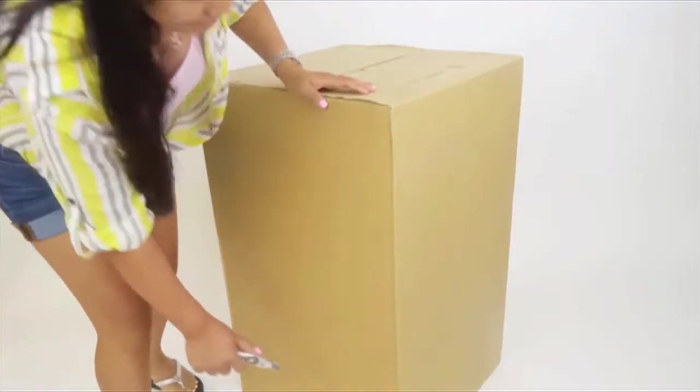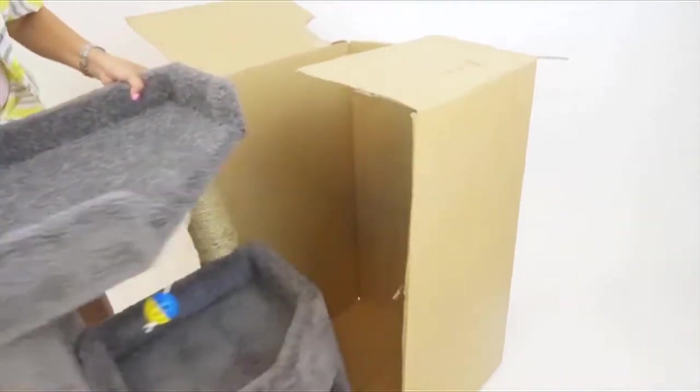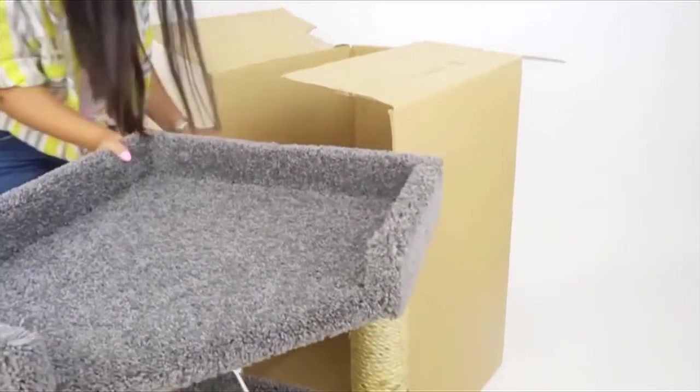A big plus to our product is when you order it, it doesn't come in a box that you're going to spend four hours assembling. It comes fully assembled to your door. You cut the box open, kitty jumps on it and plays.